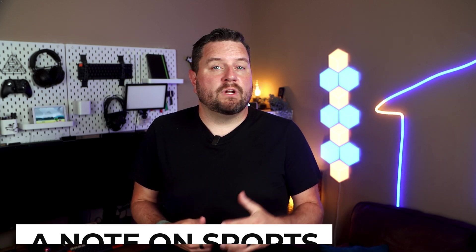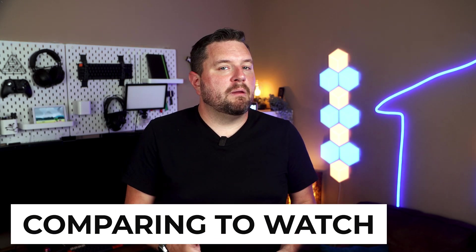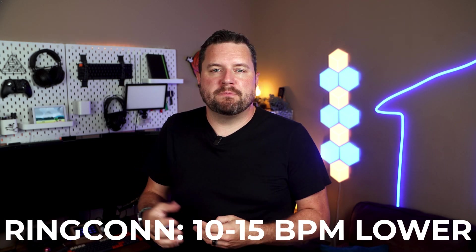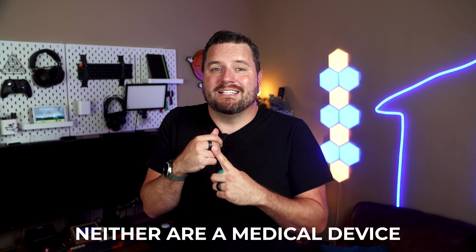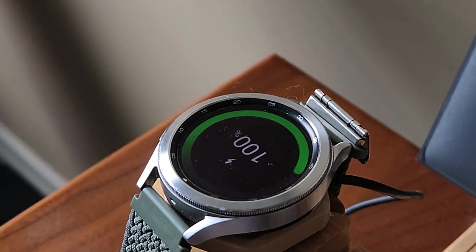One thing worth mentioning is that certain activities like weight training or specific sports might not be ideal for wearing the ring. If you really want to track these types of activities, you might want to invest in one of those covers or use another device like a heart rate strap. I did some comparison with my Galaxy Watch 4 and noticed the heart rate data on the Ringcon was on average about 10 to 15 beats per minute lower than the watch. While I can't say for sure which one is more accurate, it's just something to be aware of, especially since this is not designed to be a medical device. That being said, I find myself wearing my watch much less often, as I now use the ring to do most of my activity tracking.